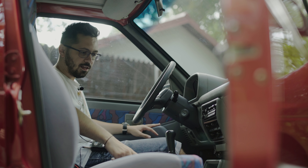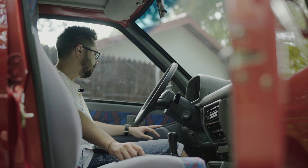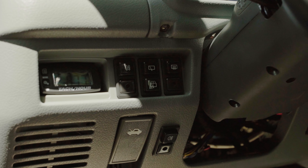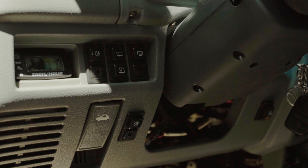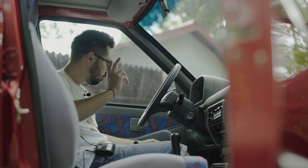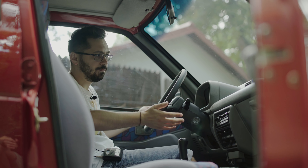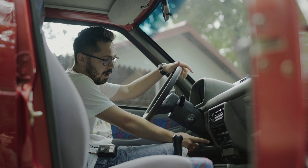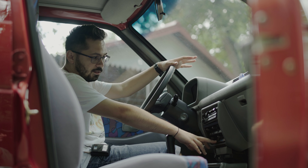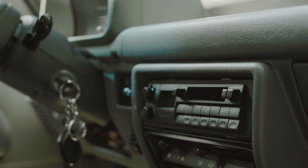Diferența dintre SL și SX la scaune este că SL-ul aveau o tapițerie verde cu niște dungi, iar SX-ul are această tapițerie mult mai colorată. Vedem butoanele pentru ștergătorul și spălătorul de pe spate — SL-ul nu le avea, SX-ul le avea. Mânerul pentru deschiderea capotei. Mașina are două boxe, nu în ușă ci în aceste grilaje. Sistemul de climatizare are aer condiționat manual — venea standard pe SX, SL-ul nu avea aer condiționat.